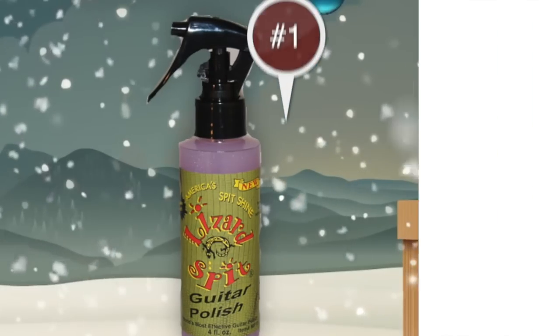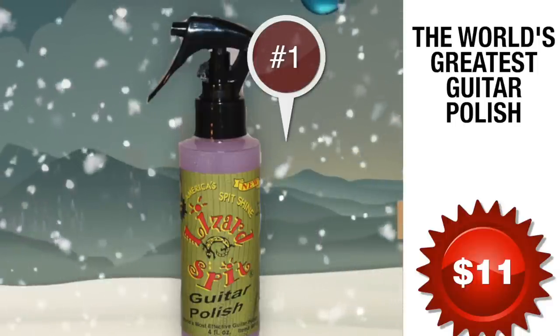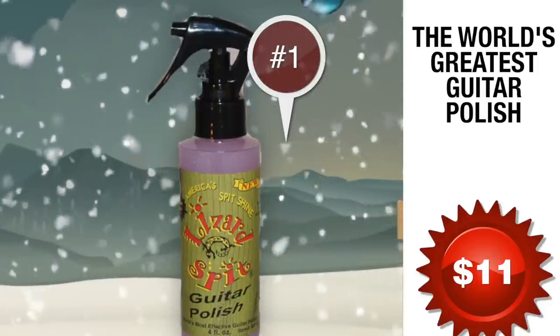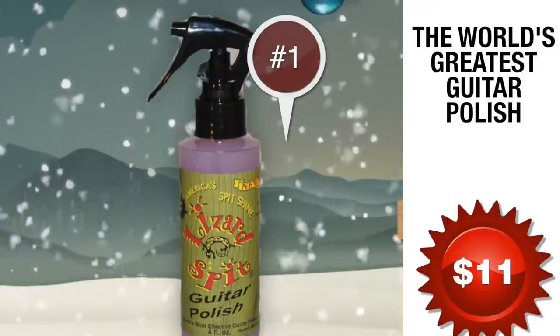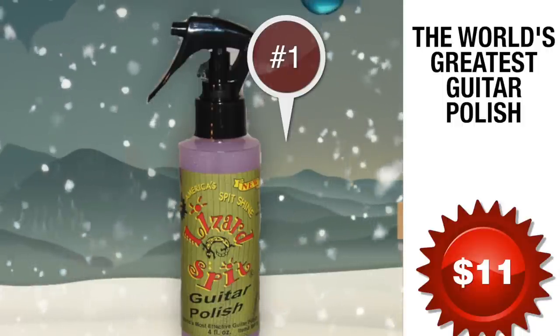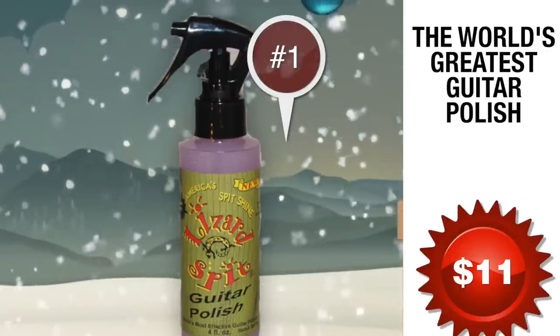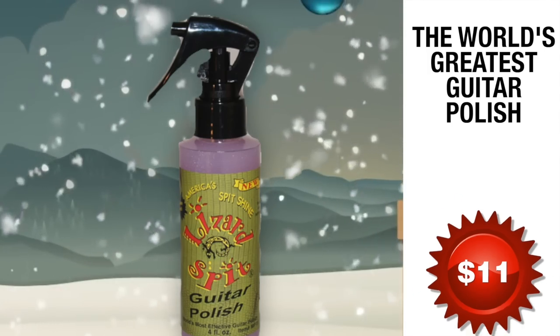Number 1: The World's Greatest Guitar Polish. Coming from the spit of a lizard — well, maybe not exactly — but for only $10.95 for a 4-ounce bottle, you will not find a better polish than Lizard Spit Guitar Polish. I've tried countless guitar polishes, but the first time I used Lizard Spit Guitar Polish, I was floored. Pleasant smell, total shine and luster, and no dirt or grime stands a chance. Larger bottles are also available.